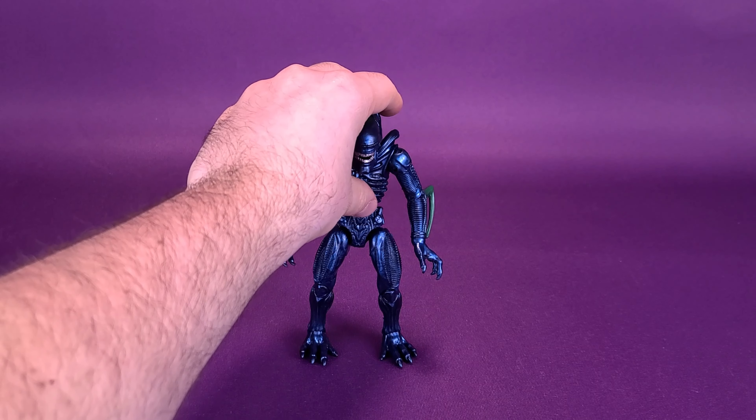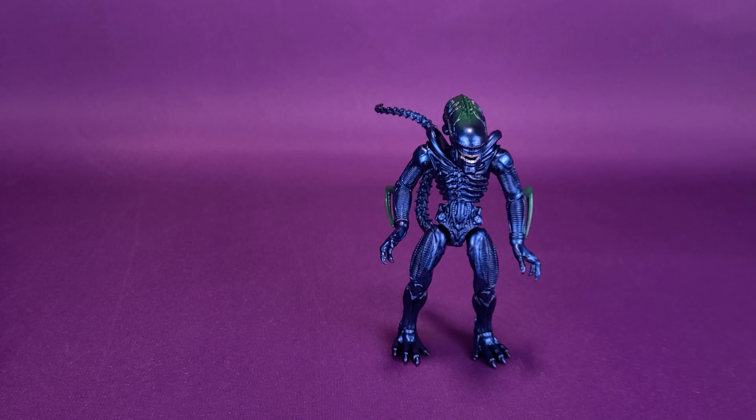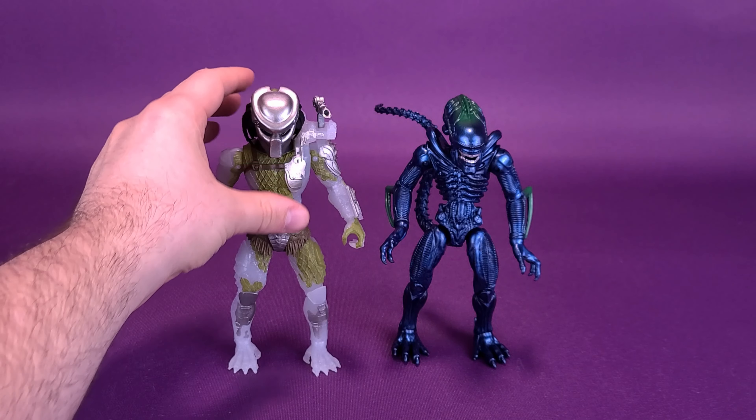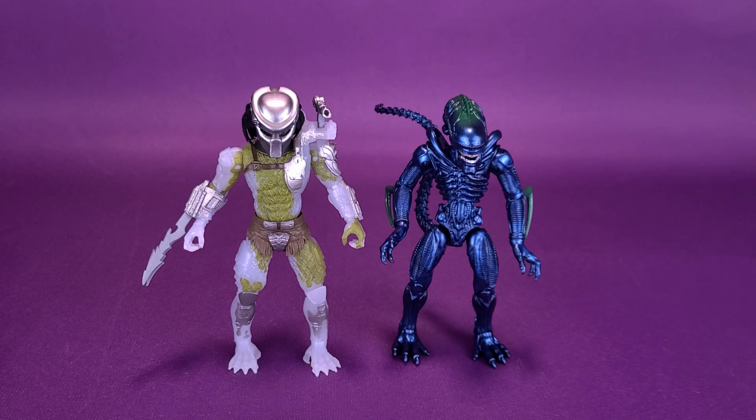While we are on the topic of predators, we can move over to the Lennard alien and bring in one of the Lennard predator figures — I think this one happens to be Jungle Hunter. They are definitely more stockier build figures versus, say, a NECA predator and alien figures.